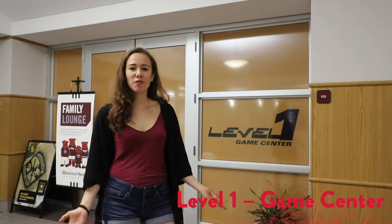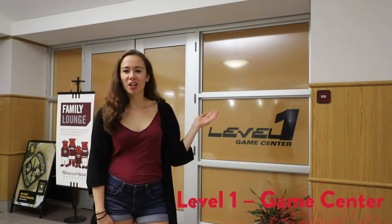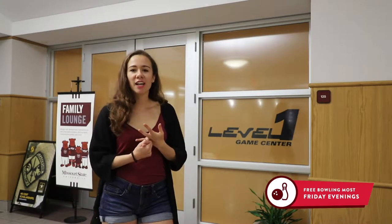This is the first floor of the PSU. Here we have the Level One Game Center. There are bowling alleys, arcade games, and other activities that you can enjoy for very low cost as a student.